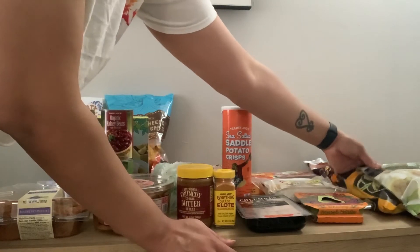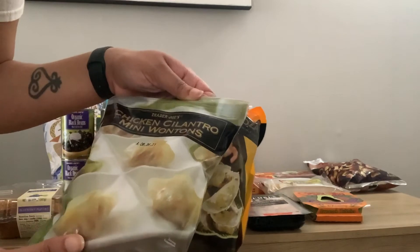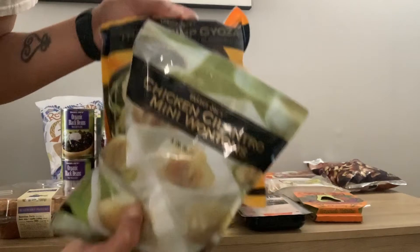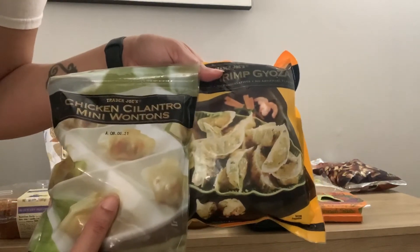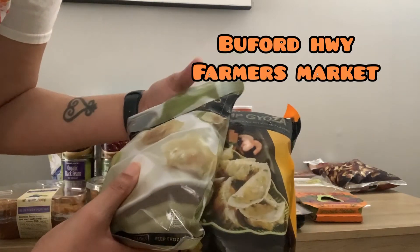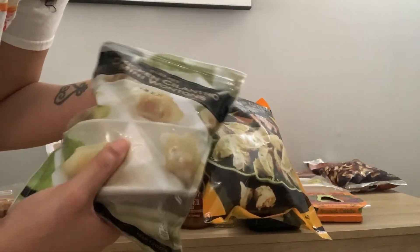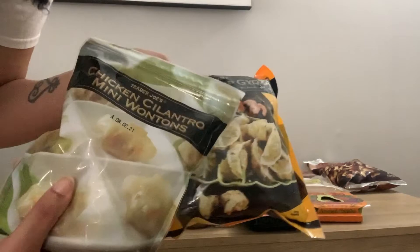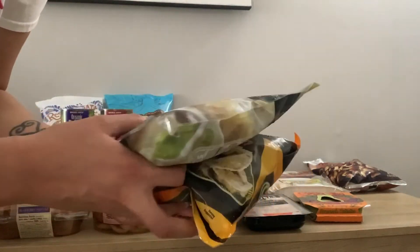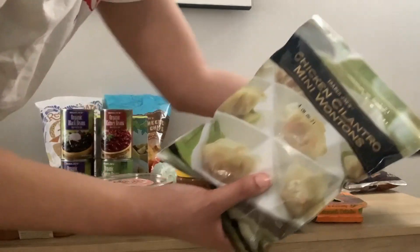I saw these in someone else's video — these are chicken cilantro mini wontons and these are shrimp wontons. I like to get wontons from a farmers market near me that I really like, but I haven't gone there recently, so maybe these will be equivalent. I have some sauce in the refrigerator that I normally put on them. I hope these are good — I've never had these before and I have no idea how much they cost because I was at a different Trader Joe's.